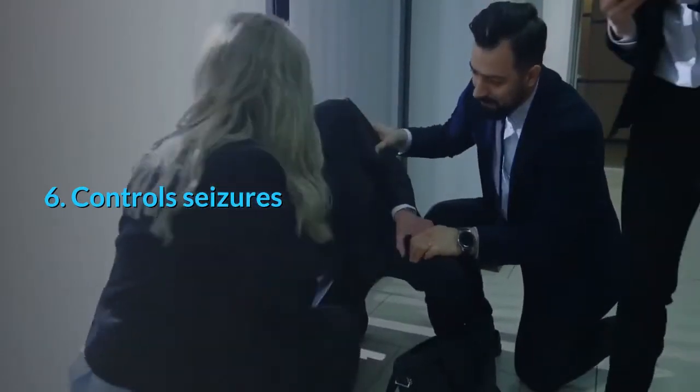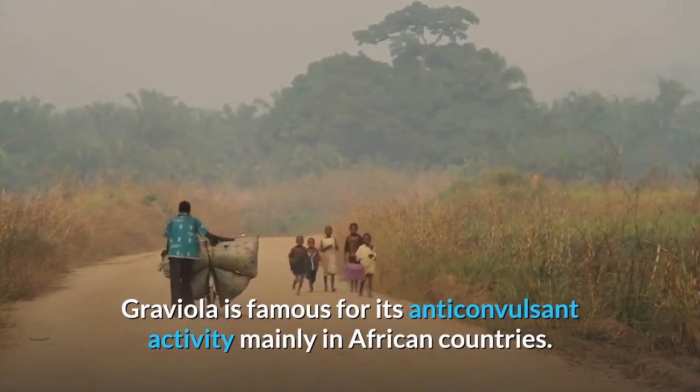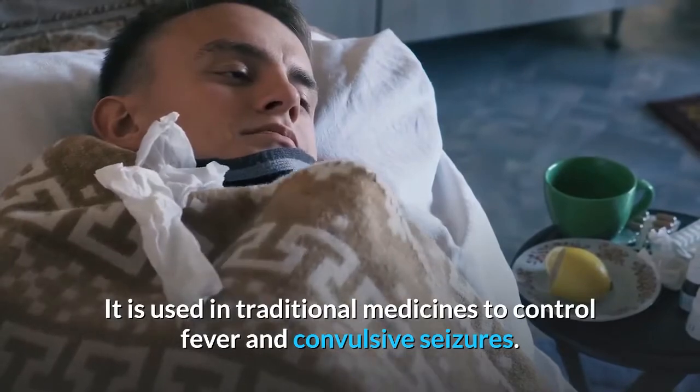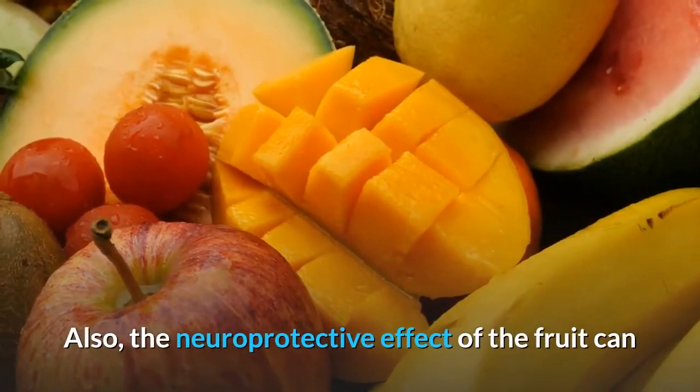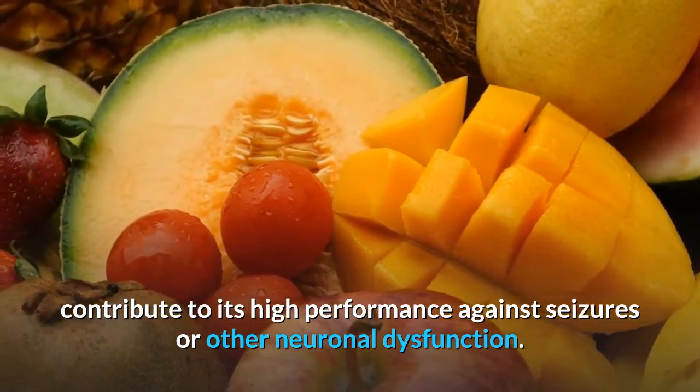6. Controls seizures. Graviola is famous for its anticonvulsant activity, mainly in African countries. It is used in traditional medicines to control fever and convulsive seizures. Also, the neuroprotective effect of the fruit can contribute to its high performance against seizures or other neuronal dysfunction.